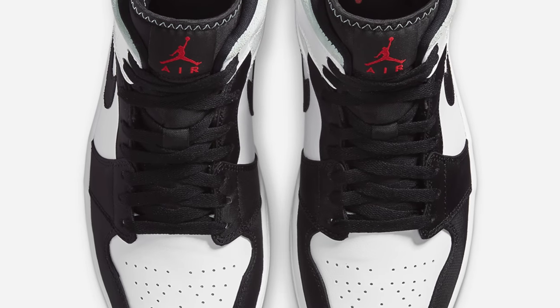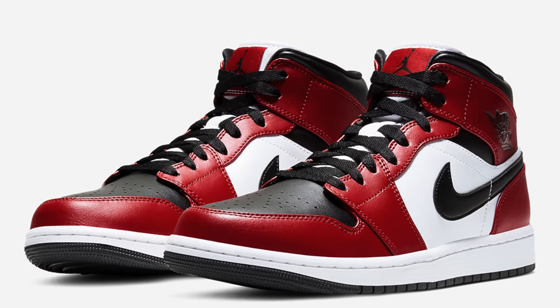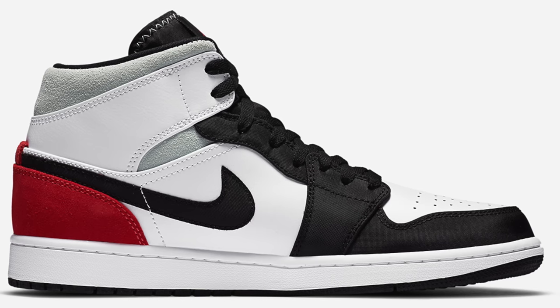At number eight we've got the Air Jordan 1 Mid. I'm pretty sure it's been on this list a couple different times, and probably at the number one spot a few times as well. The Air Jordan 1 in the low-top, mid-top, and high-top versions are some of my favorite sneakers ever made. I put the Mid on the list instead of the Low because the Low is just harder to find right now — the Mid is pretty widely available. And yes, the low-top might be a better shoe for summer overall, but you will wear long pants every so often and the Mid is perfect for that.